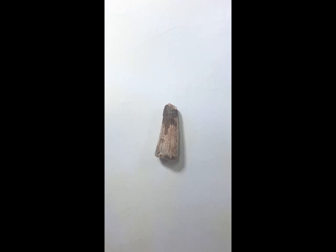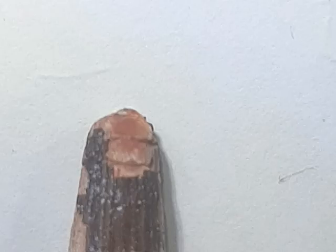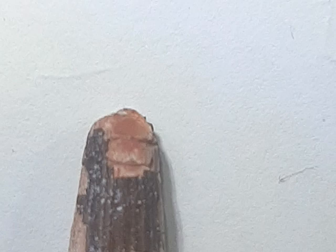Hello everyone, I hope everybody is doing well and looking forward to the weekend. It's Saturday so time for a new fossil — another dinosaur, another spinosaurid tooth, and another dinosaur from Laos. This is a tooth from Ichthyovenator.